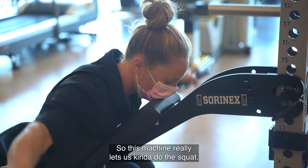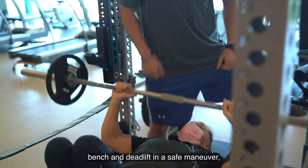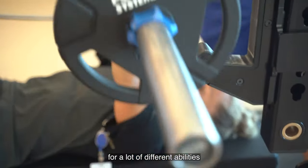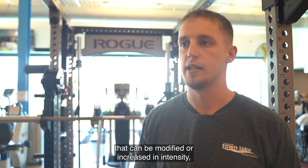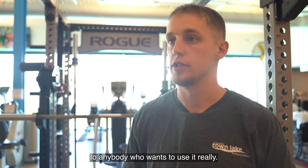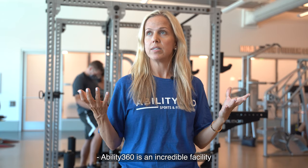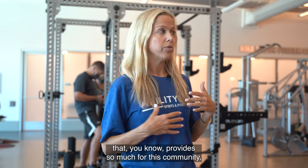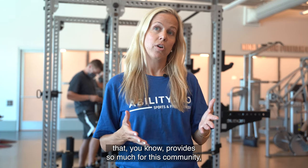This machine really lets us do the squat, bench, and deadlift in a safe manner, with a lot of different attachments for a lot of different abilities that can be modified or increased in intensity for anybody who wants to use it.